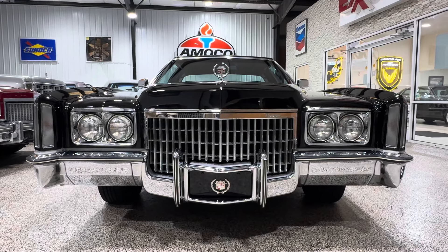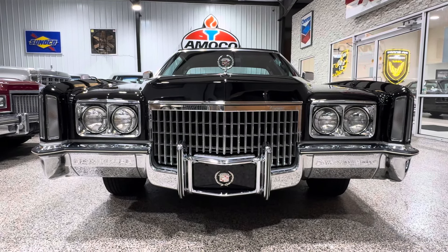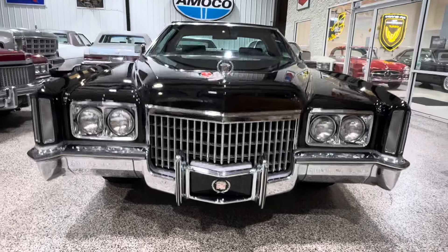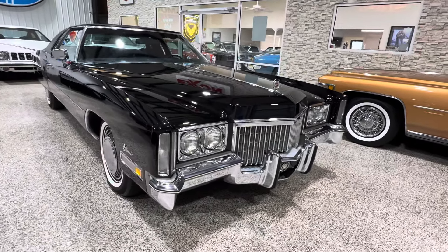Triple black with 21,000 miles. This is going to be a no-reserve car. This is a car out of a collection that the gentleman has put his trust in me to represent his cars for him on BaT. And this is a one-time, very quality repaint.